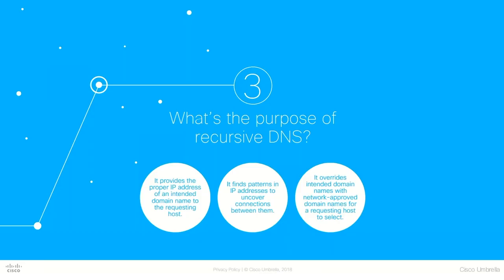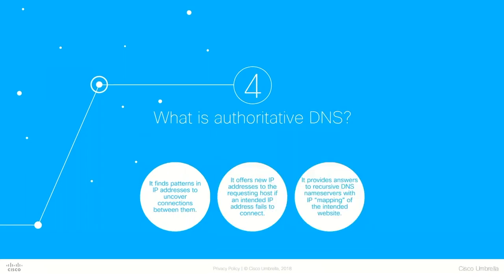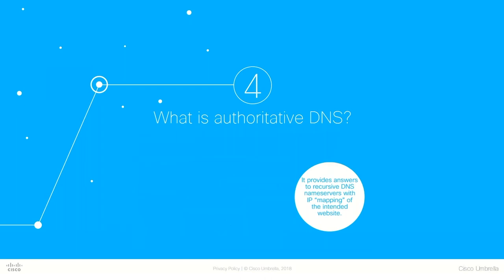This brings me to our next question: what's the purpose of recursive DNS? It finds the IP address of a domain for you so that you don't have to remember every website's IP address. And what about authoritative DNS? If recursive DNS name servers don't already have the IP address cached, they'll query the authoritative DNS hierarchy to get that answer — essentially providing a mapping to that intended website.